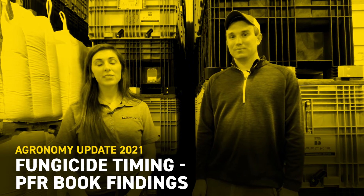Hey guys, Camille Lambert, field agronomist for Kentucky and Southern Indiana. Today I'm here with Brandon Summers. He is the PFR location lead for Kentucky. We want to talk to you about fungicide. It's a little bit far off, but as we're going through the 2020 PFR book, it's things that we're already thinking about for this new growing season.